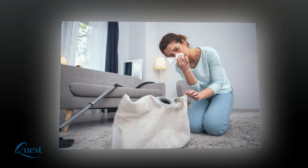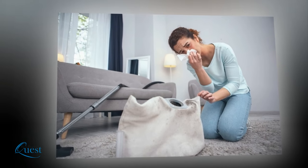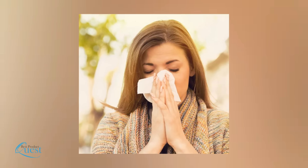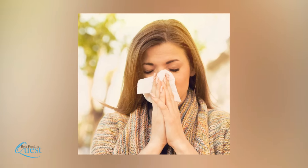We're going to share a little known secret. You may think that your vacuum is getting rid of dust, dirt, and pet dander, but it may just be kicking up more dirt than it captures. This throws fine dust and germs back into the air where they can trigger allergies and spread infections.